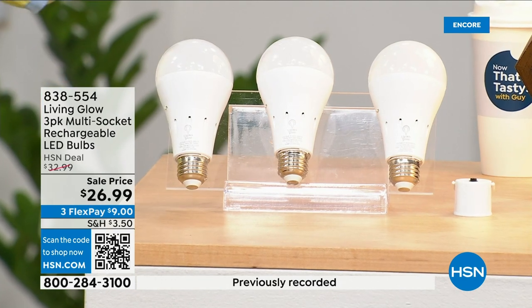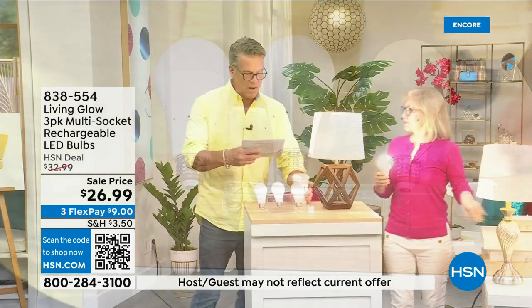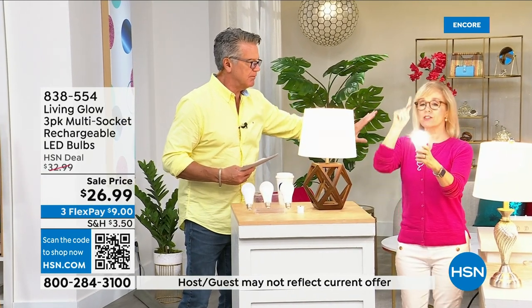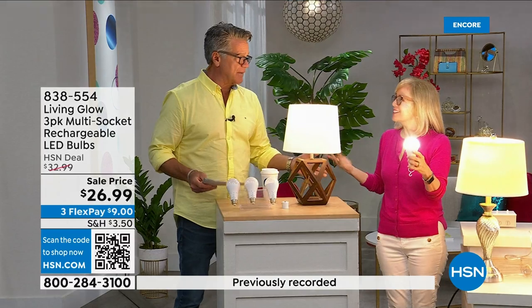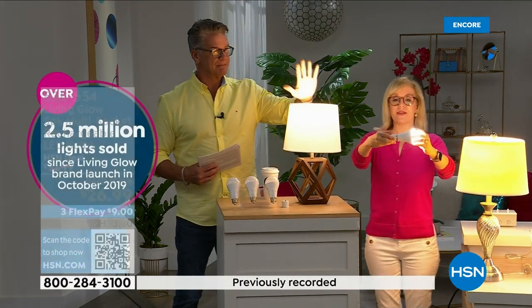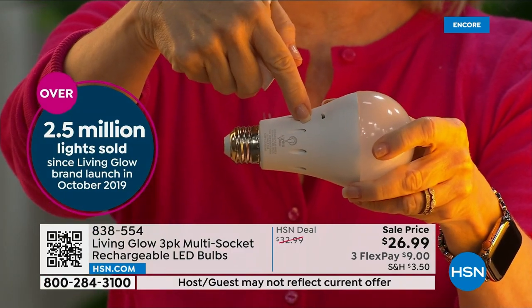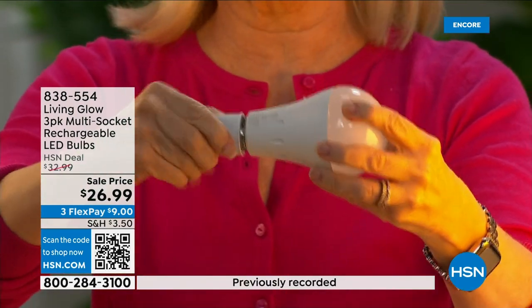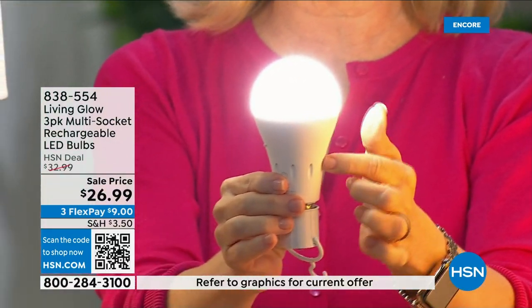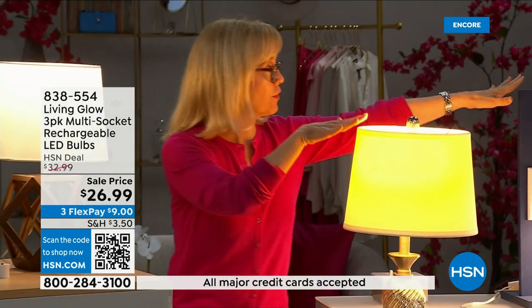These are shatterproof, 80% less energy to run, and they pay for themselves. Everyone gets a three-pack today. There's also a dimming switch to change from bright daylight to softer light. Julie Trust from Living Glow is here. They came to HSN in 2019 and have sold over 2.5 million bulbs. It fits a standard socket — a regular LED bulb — but what makes it different is the battery inside. They also fit multi-socket fixtures, are cool to the touch, and when you lose power the battery kicks on for up to six hours.